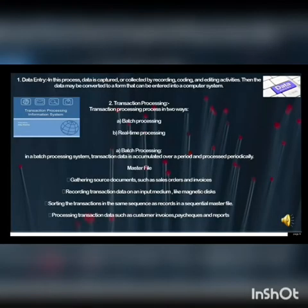Data entry: in this process, data is captured or collected by recording, coding, and editing activities. The data may then be converted to a form that can be entered into a computer system.